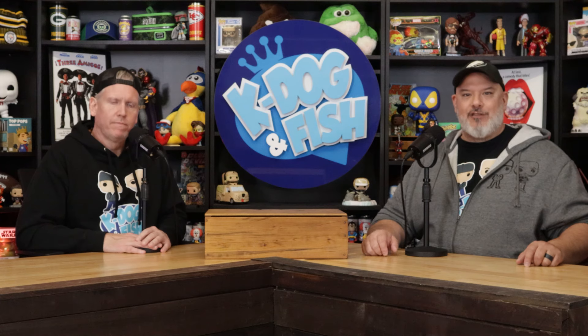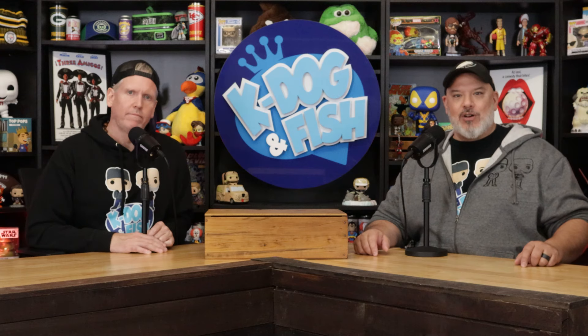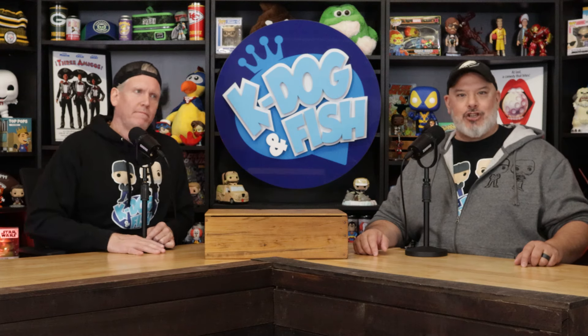Welcome back to another episode of the K-Dog and Fish Show, I am Fish. You guys asked for it so we're gonna do it — we're gonna show you every single Freddy Funko in our collection.